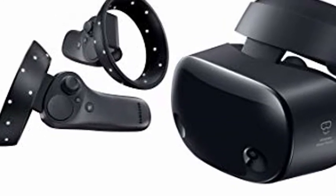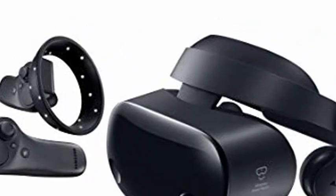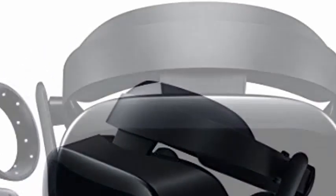Samsung HMD Odyssey Plus Windows Mixed Reality Headset with 2 Wireless Controllers. For more details, please click the blue link below in the description.